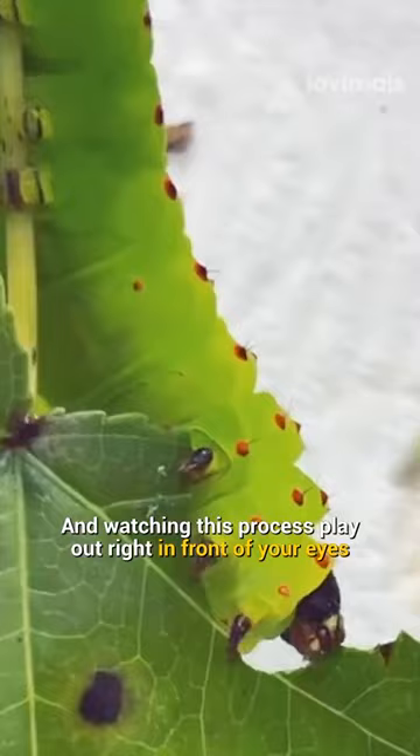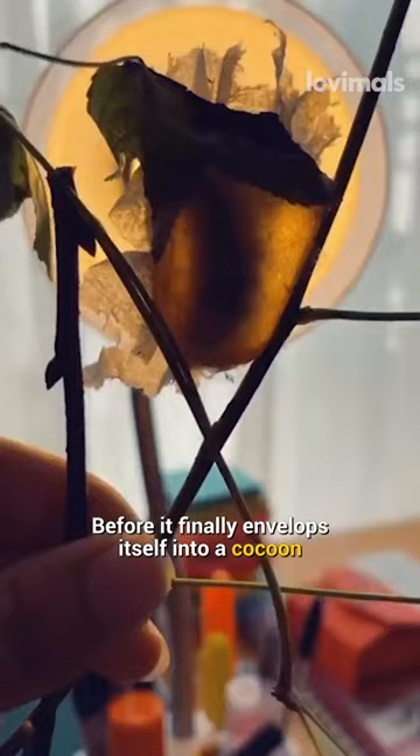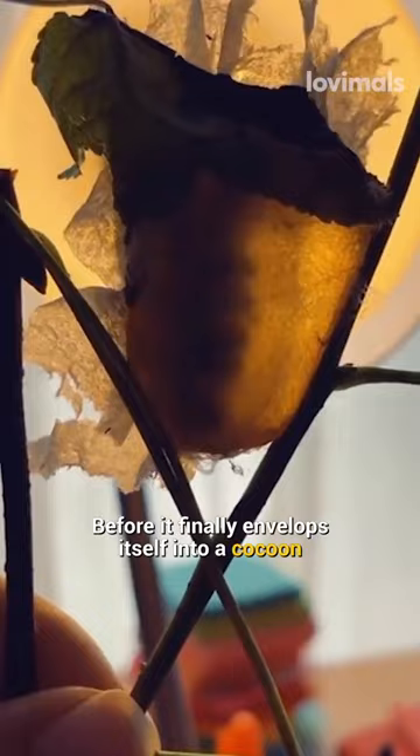The caterpillar starts off incredibly hungry and starts chewing on all of the leaves that it possibly can before it finally envelops itself into a cocoon.